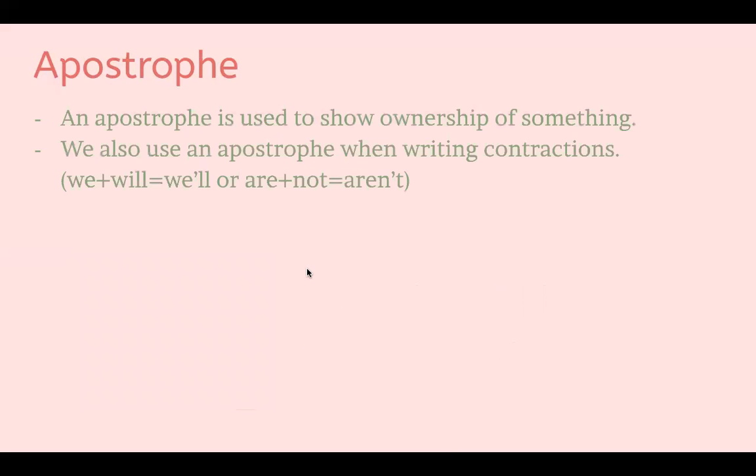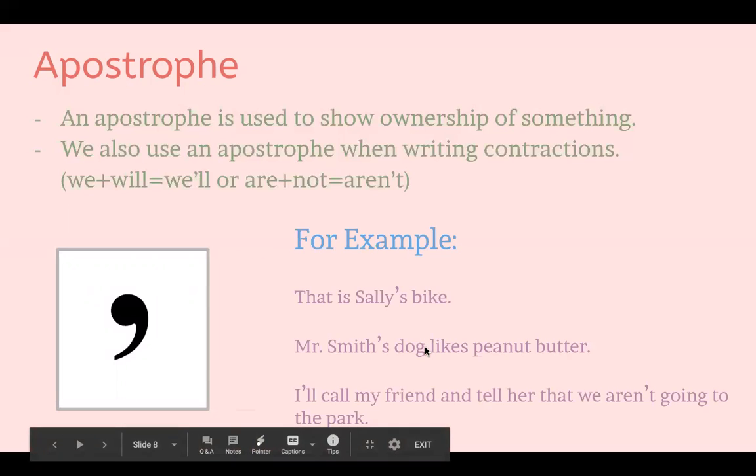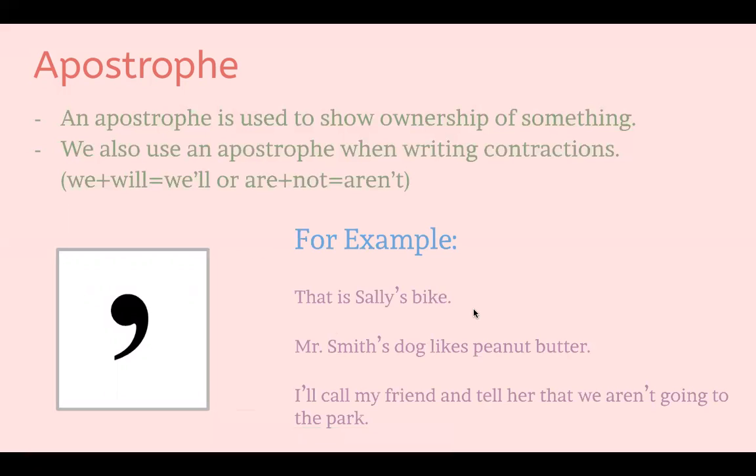The next one is an apostrophe. An apostrophe is used to show ownership of something, and we also use an apostrophe when writing contractions. Contractions are words that are pushed together to make one word — like 'we' and 'will' can be contracted to make 'we'll,' or 'are' and 'not' can be contracted to make 'aren't.' An apostrophe looks a lot like a comma, but a comma goes at the bottom and the apostrophe goes at the top. Here's an example: 'That is Sally's bike,' showing that the bike belongs to Sally.